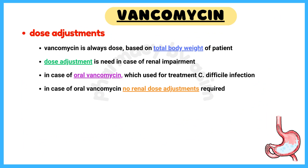Number 7: Dose Adjustments. Vancomycin is always dosed based on total body weight of the patient, and dose adjustment is needed in case of renal impairment. However, in the case of oral vancomycin used for treatment of C. difficile infection, no renal dose adjustments are required.